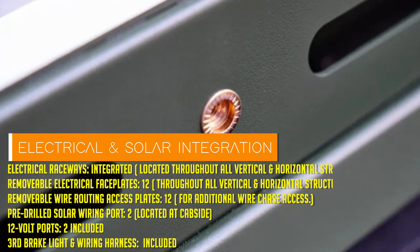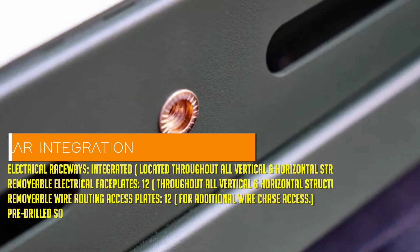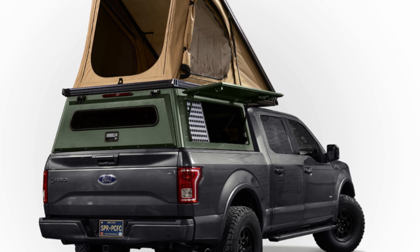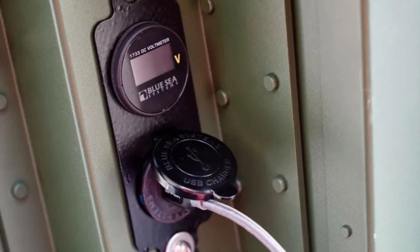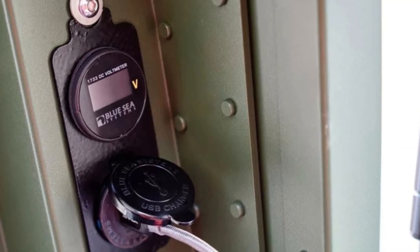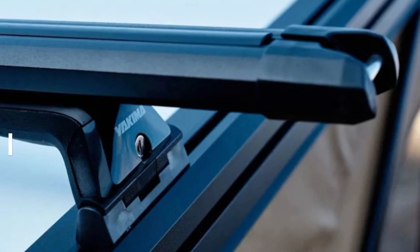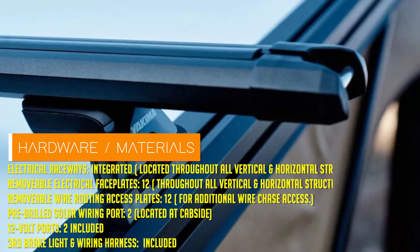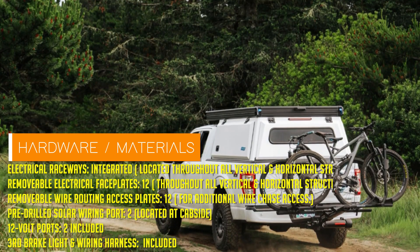The pièce de résistance: the rooftop tent. Picture a seamless integration with the canopy, creating a match made in camping heaven. When it's time to turn in for the night, you'll have a cozy bedroom for two — or three if you're feeling adventurous. Need more space? Simply remove a few floorboards and you've got standing room fit for a king.